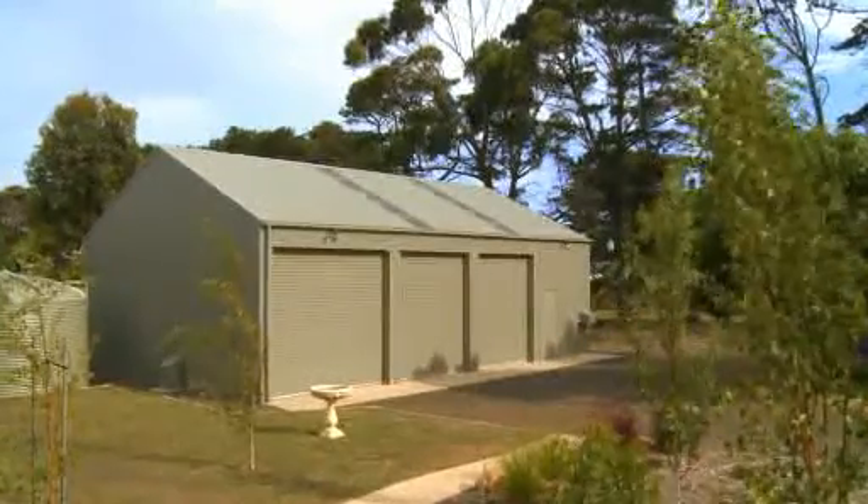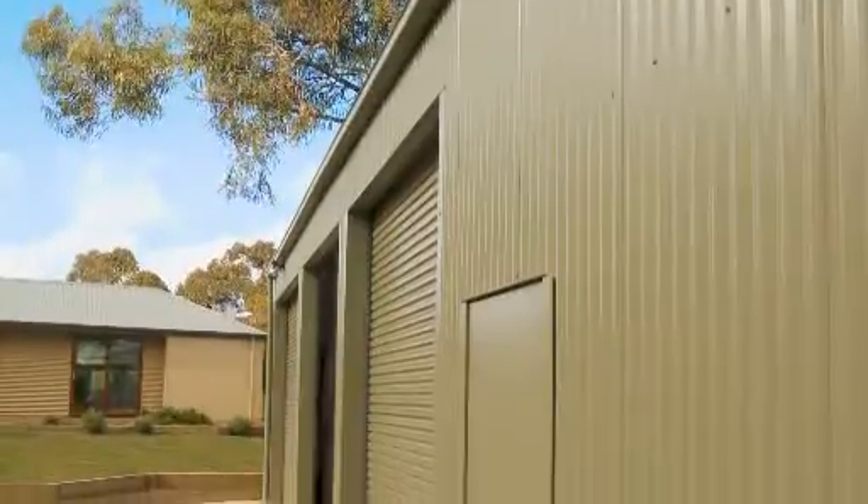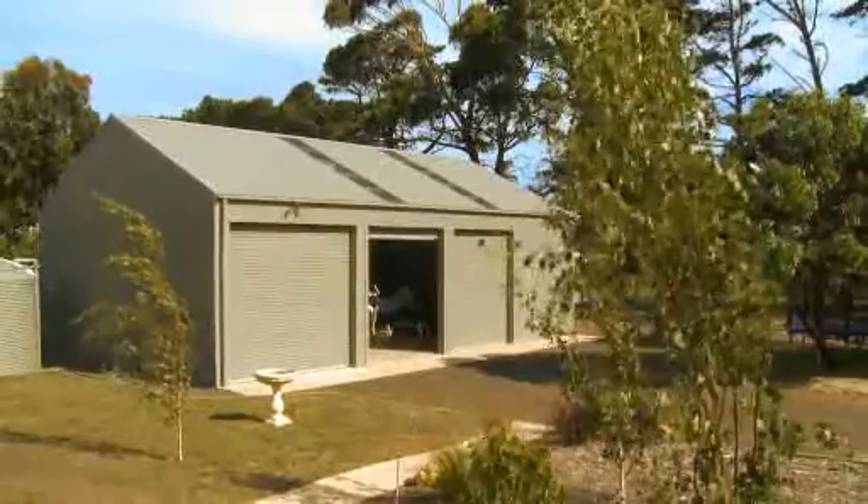G'day. Well, would you look at that nice new garage down there. Impressive. Yeah, that's from Steel Line, made from ColourBond steel, so it'll last a lifetime.